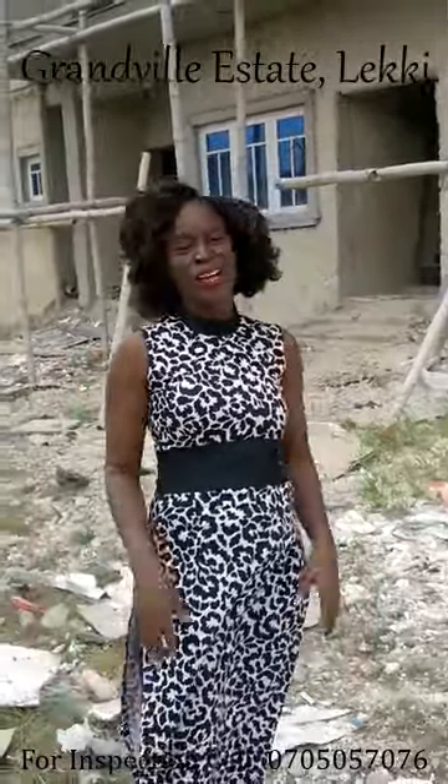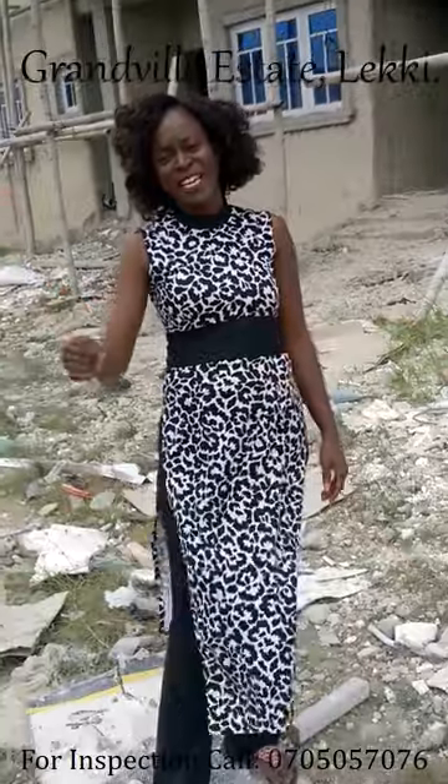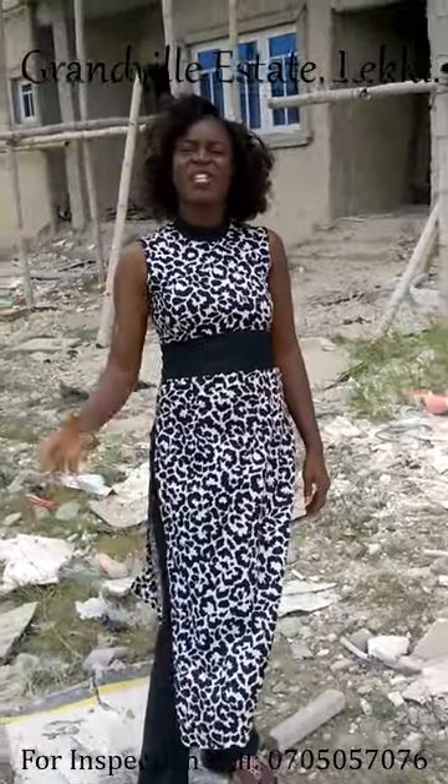Good morning everybody, you are welcome to our Granville Estates. Granville Estates is located by Lekki, just by Ikate, and it's just about 3 minutes drive from the Orange Island.